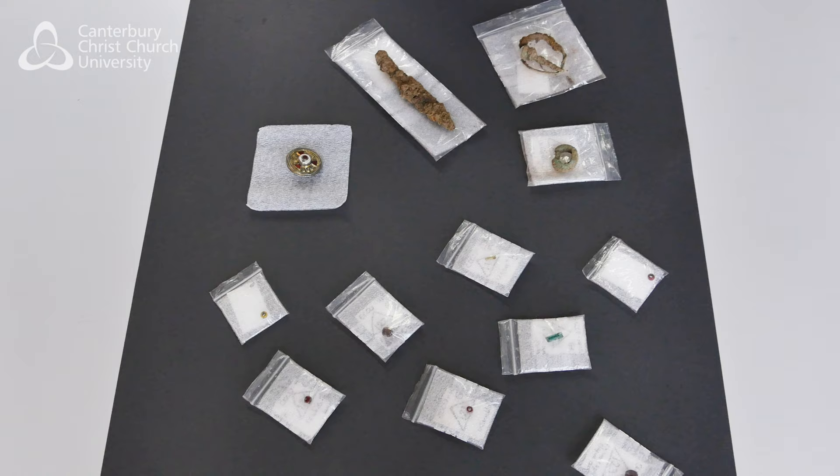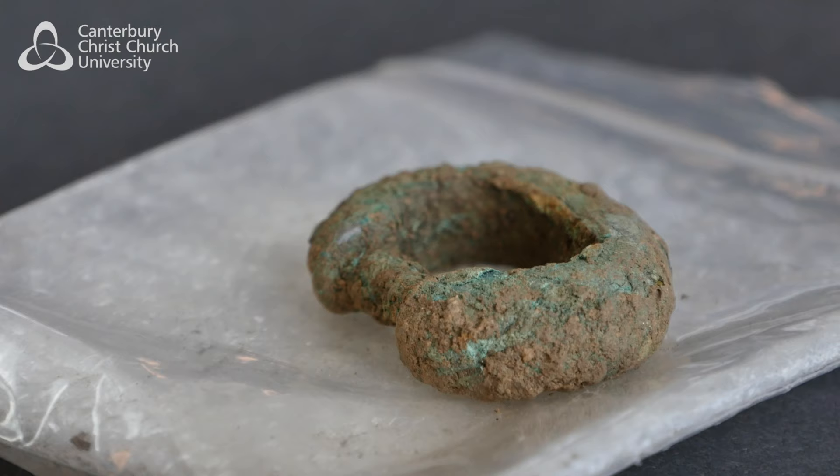If you're buried with a brooch like that, that is a high-status object. I think they're probably distributed as gifts by the Kentish Kings to people that are in favour with them.